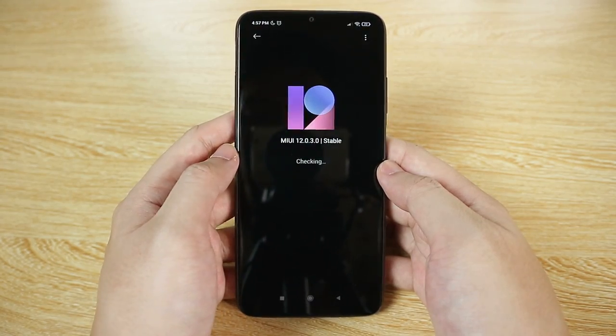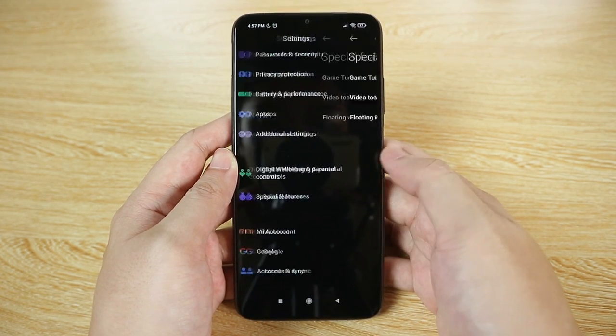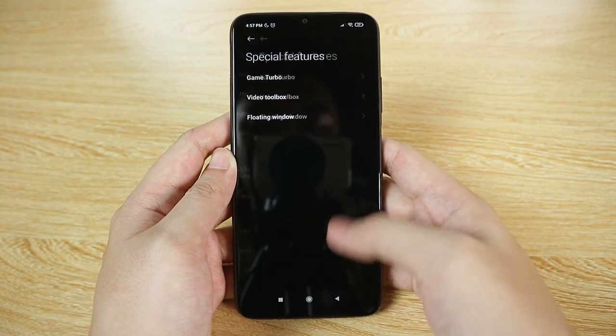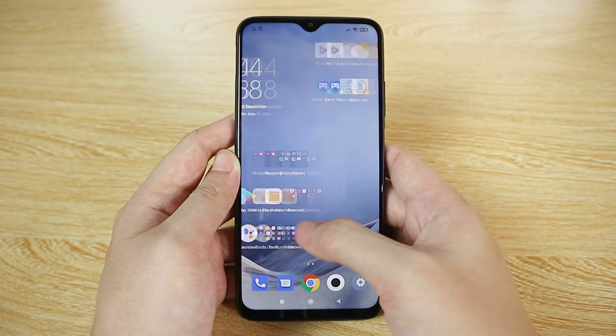We have MIUI 12 on top of Android 10 with the usual additional features. Regarding performance and software, it's really good — unexpectedly good — with solid optimization from Poco.